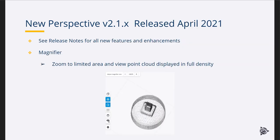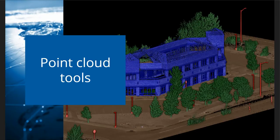We now have TBC and Perspective version two geo-referenced in the field, X7 data imported, and we're ready to generate deliverables and objects from the point cloud tools in TBC. One thing to note: this month, April, we had Perspective version 2.1 released. One new tool in 2.1 is the magnifier, which lets you zoom to a limited area and view the point cloud displayed in full density — a nice tool to actually zoom in with all the points displayed and verify how the scan registration is proceeding in the field.